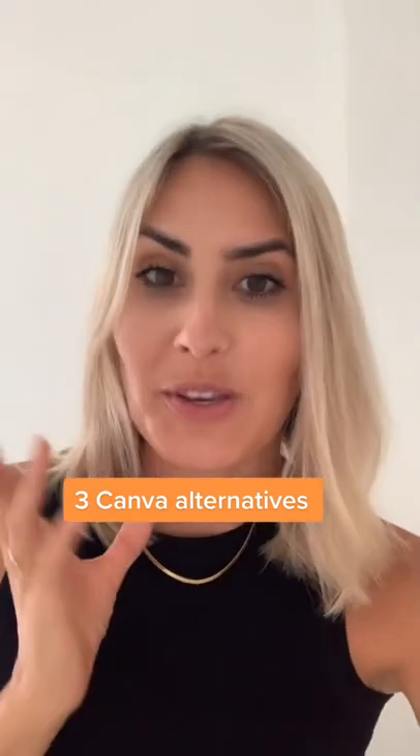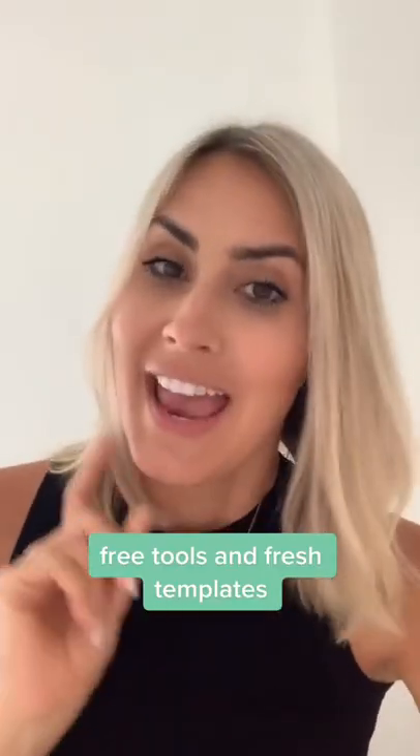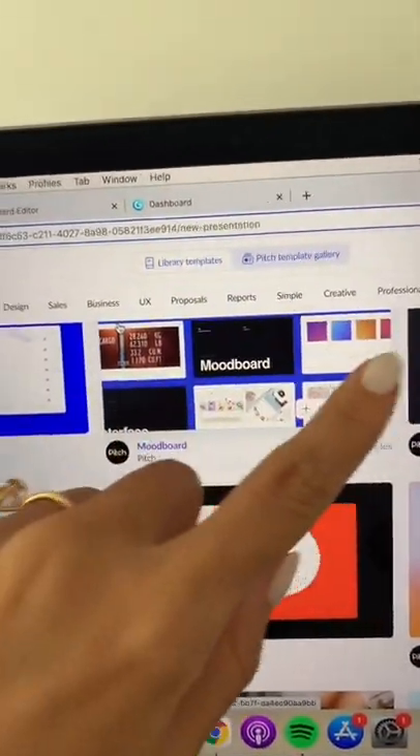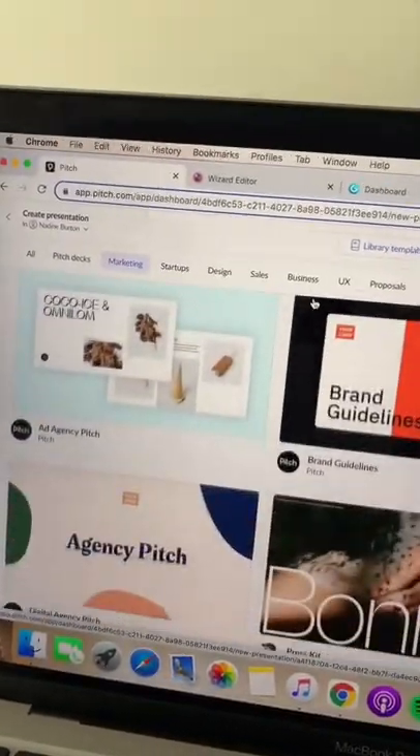If you love Canva but you want to test some new templates, check out these three similar tools. Number one is called pitch.com — you have all these different templates that you can test.